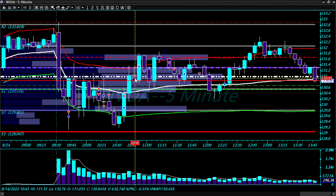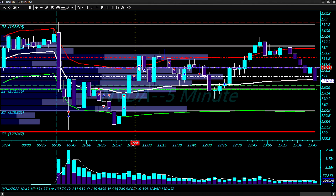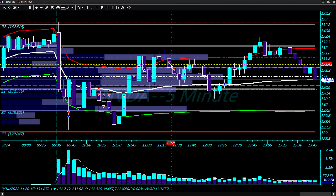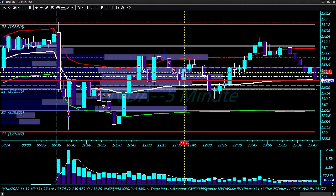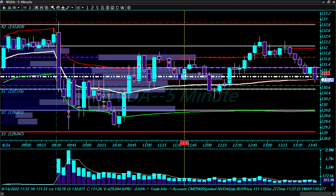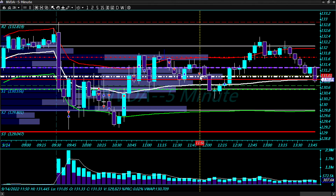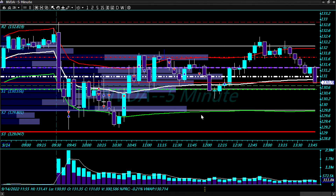This was the only loser — went short at 130.94 and stopped out when we broke above the upper VWAP line. Went long at 131.26, stopped out on the rejection of upper VWAP at 131.42. Went short, bounced off VWAP, stopped out with a small profit at 131.12. Then went short again at 131.02 and stopped out with a bounce back up to VWAP, closed at 130.75.